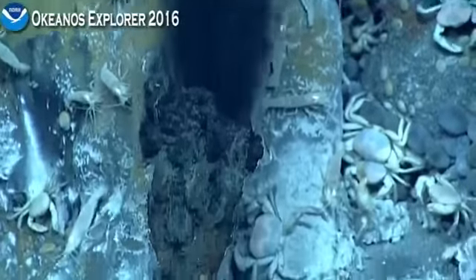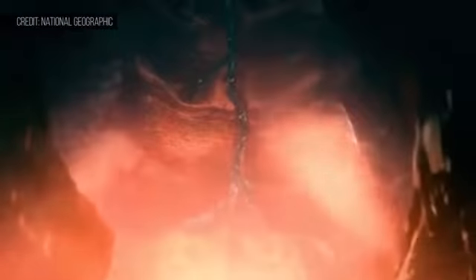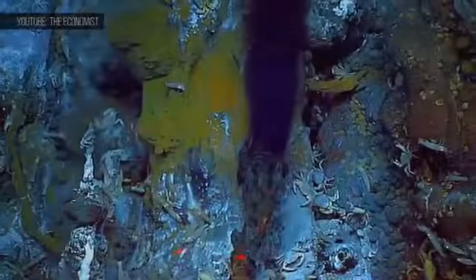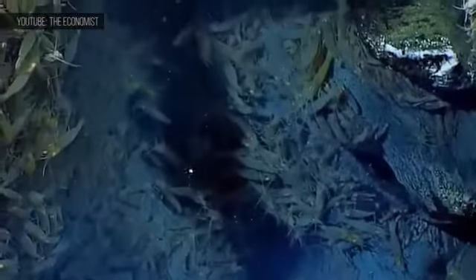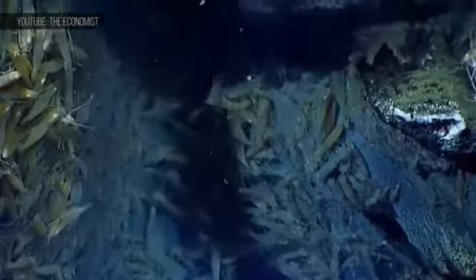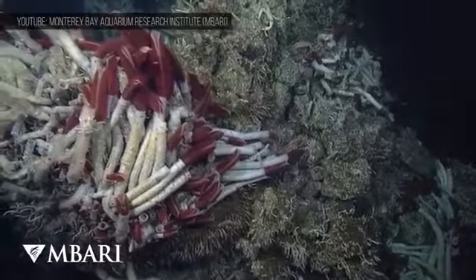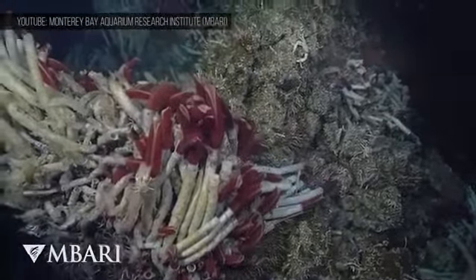Forty years ago we discovered hydrothermal vents, which act as Earth's plumbing system, transporting chemicals and extreme heat from the molten core of our planet, helping to regulate the chemical makeup of the oceans. But this seemingly toxic environment is still home to life. Organisms that don't need photosynthesis to survive can live down here, and with most of the seafloor left to explore, many species remain undiscovered. Studying these unlikely ecosystems can teach us about the earliest stages of life's evolution here on Earth, and about the possibility of life on other planets.